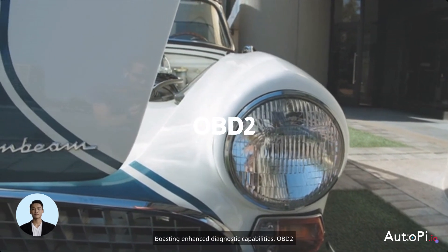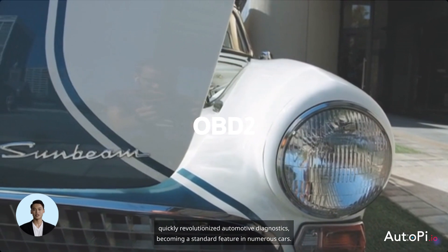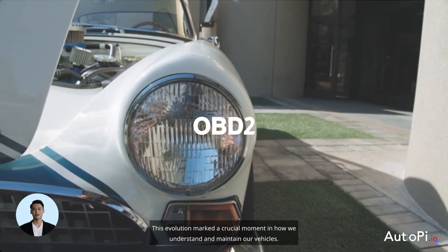Boasting enhanced diagnostic capabilities, OBD2 quickly revolutionized automotive diagnostics, becoming a standard feature in numerous cars. This evolution marked a crucial moment in how we understand and maintain our vehicles.